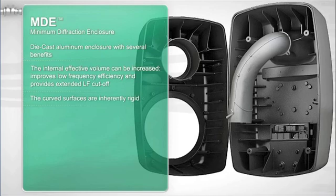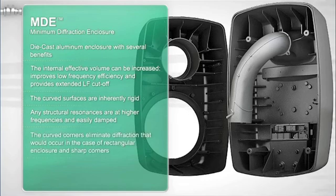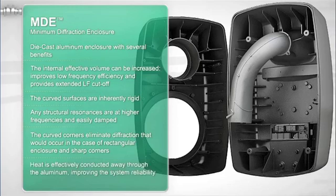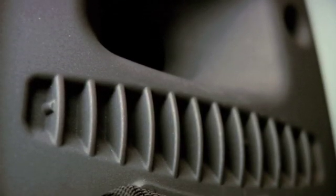First, for any given external dimensions, the effective internal volume can be increased, which improves low-frequency efficiency and provides extended LF cutoff — in the 8260A, the cutoff is typically at 20 Hz after calibration. Secondly, the curved surfaces are inherently rigid and structural resonances are thus at higher frequencies and easily damped. Finally, any heat generated in the power amplifiers and drivers is efficiently conducted away, improving the system's reliability. With these pieces of acoustic technology in place, the listener has the best imaging possible from any three-way or two-way loudspeaker in the professional monitoring market.